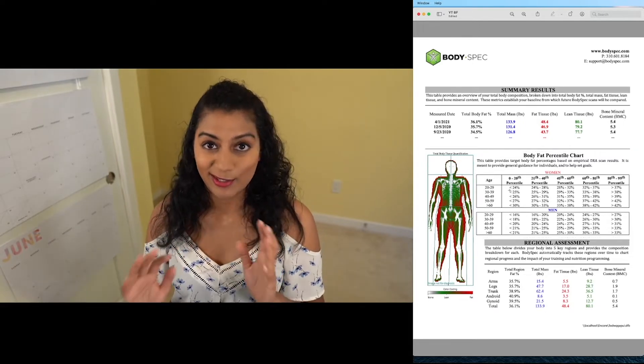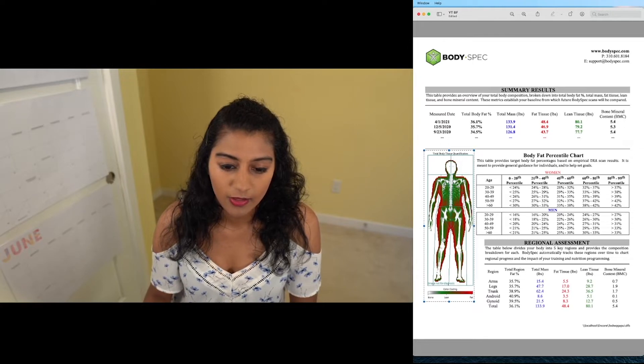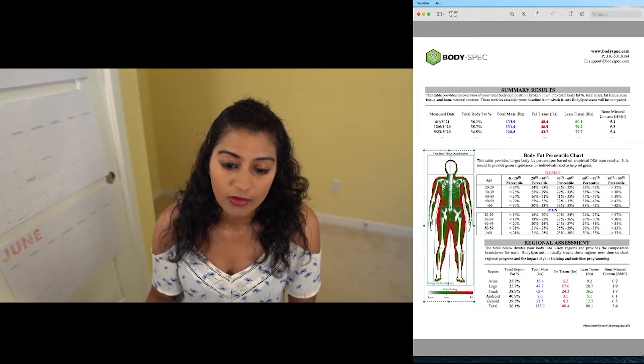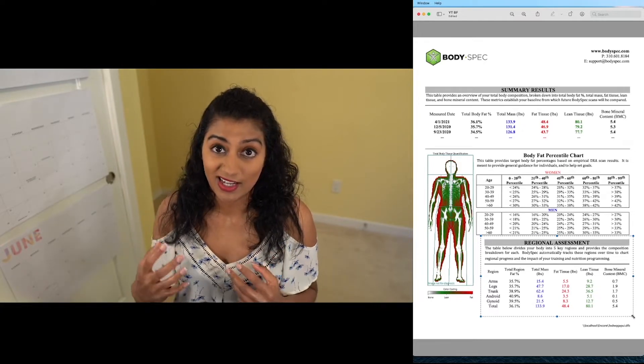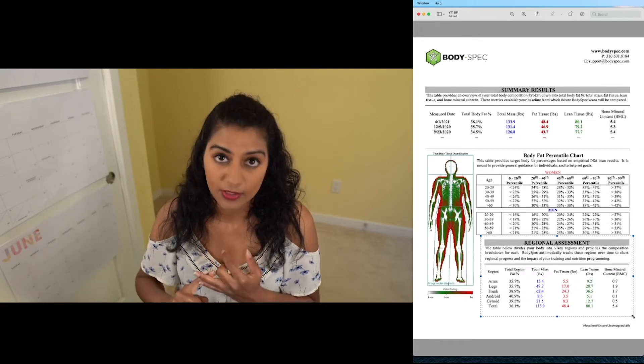So this is the part where things could get a little confusing. You'll notice here that you have this picture of a person — the white is obviously bone, the green is the muscle that sits around the bone, and the red is basically the fat. This kind of makes sense in the photo; you can see the fat is outlining the hips and the arms. So here you can see what's called a regional assessment, which is basically going to take the parts of your body and break down the amount of fat and muscle that you have.